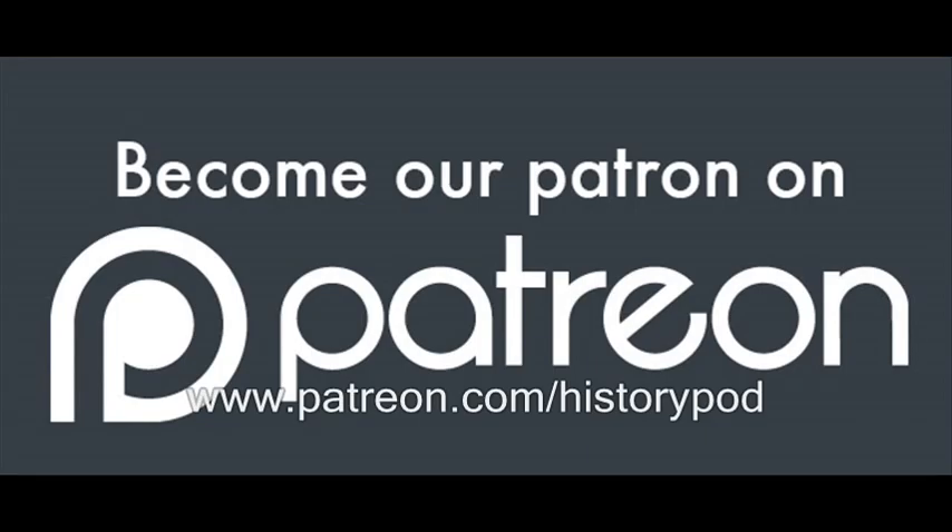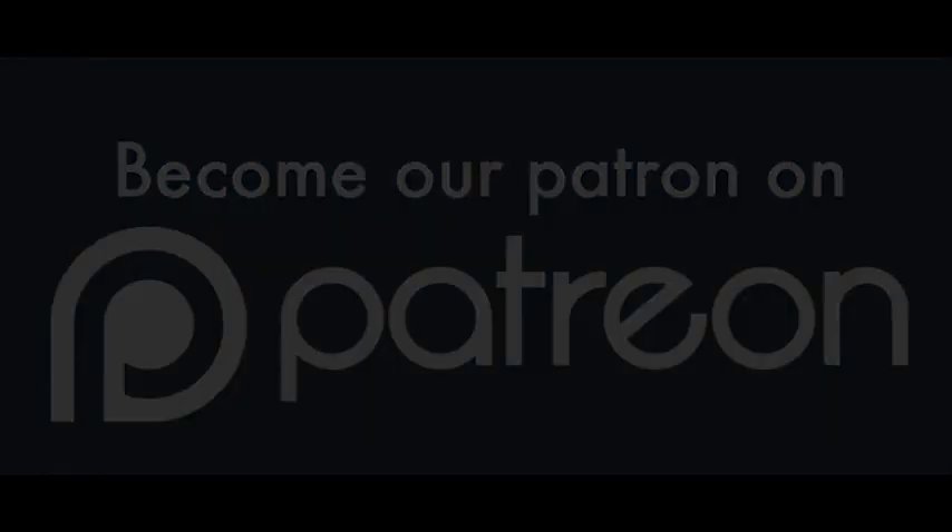Hello, and welcome to HistoryPod. Today's episode has been chosen by Eric Dickerson, who supports the HistoryPod podcast on Patreon. If you enjoy the daily podcast, please consider supporting it yourself with a small monthly donation at patreon.com/historypod. If you don't want to donate, then please consider leaving a rating or a review on iTunes or Stitcher.